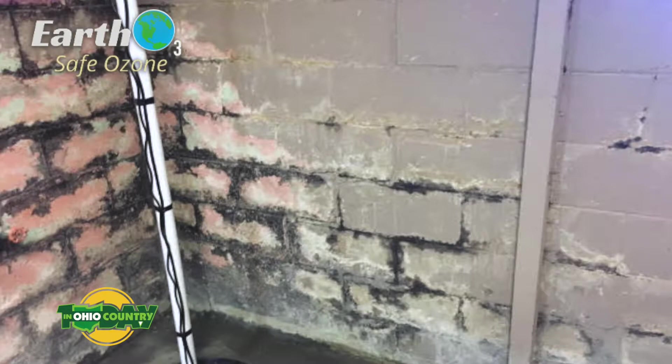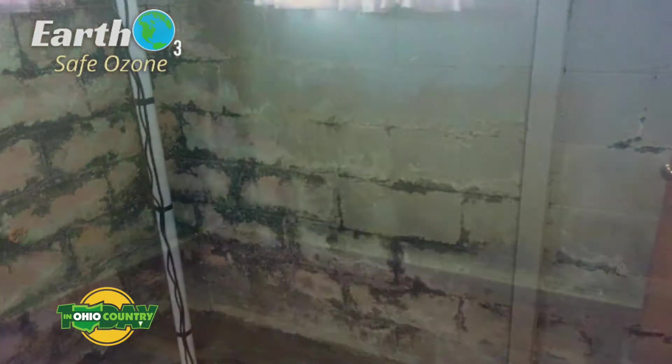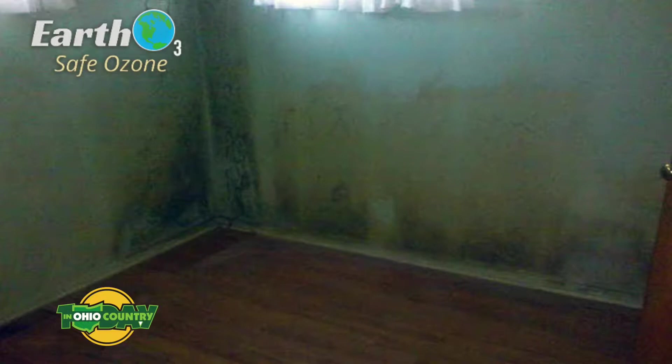This house we're in front of right now had flooded. There was a window well — like an escape window well, a big window in the house — and the water got so deep that it blew in the window. There was about three feet of water in there for quite a while because the people were out of town.